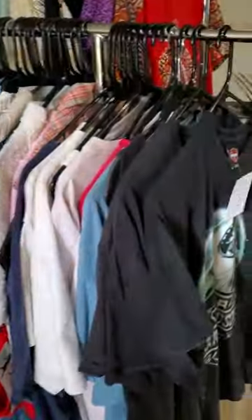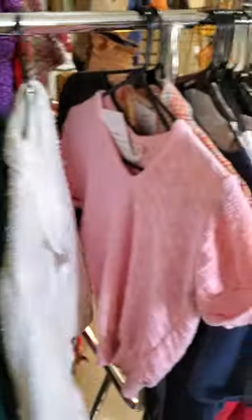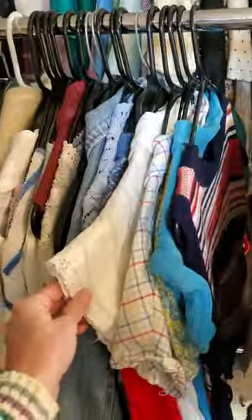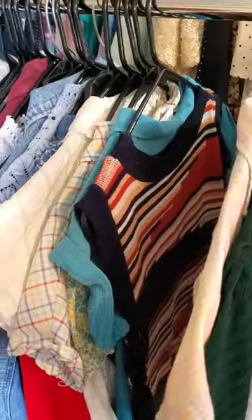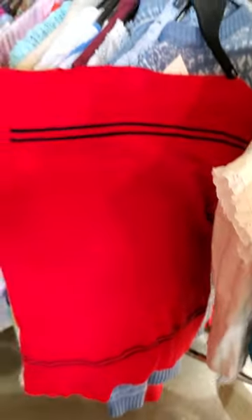I've got some vintage Harley shirts, some vintage 90s shirts, some 70s shirts. I love this one so much — this one's really cute too. Sorry if I'm moving the camera too fast. I really like this dress — this is probably from the 60s.